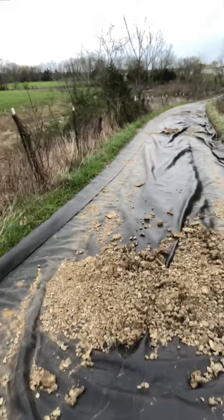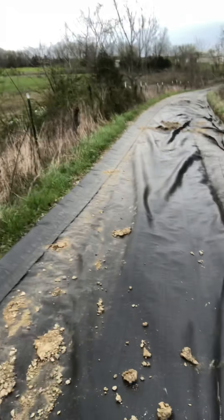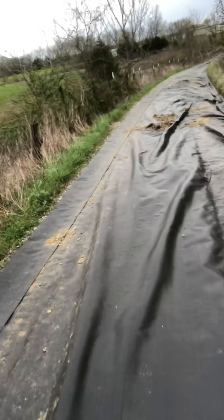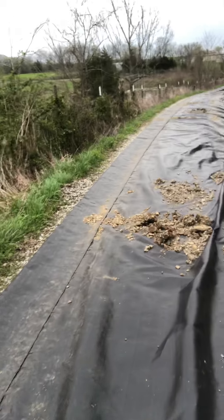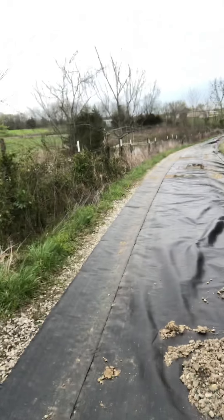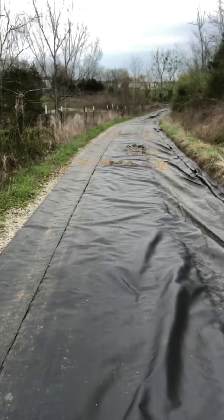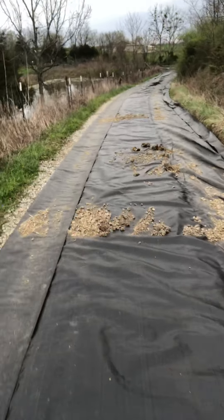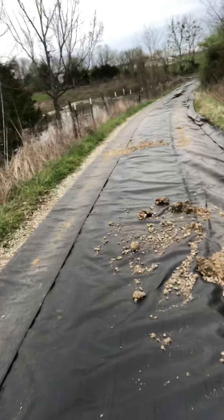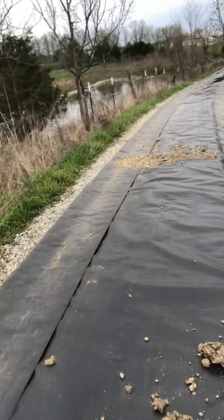I am walking down here because I've been in contact with Todwell Stone — they haven't loaded it up yet. As you can see, some of the fabric is laying better than others in certain places.